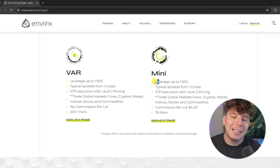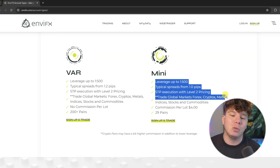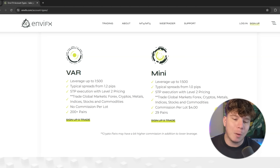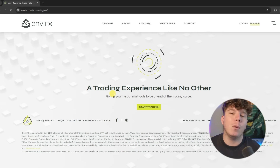The Mini account gives you leverage up to 1:500, typical spreads of 1 pip, STP execution, Level 2 pricing, trading global markets just like the others including stocks and commodities, commissions per lot of four dollars, and 29 pairs.